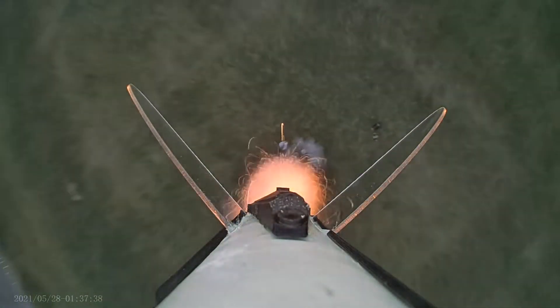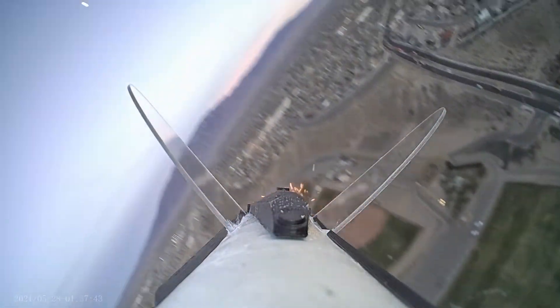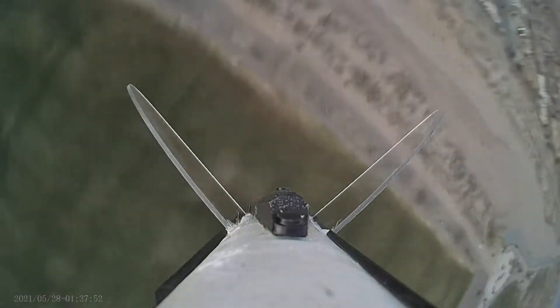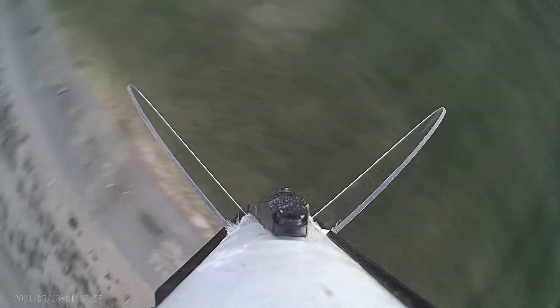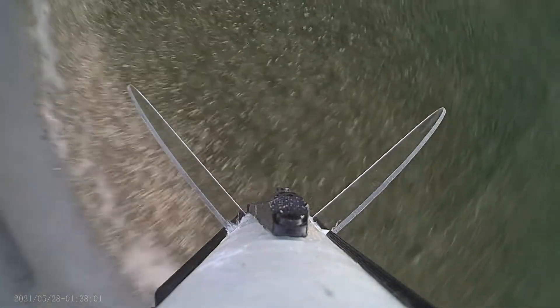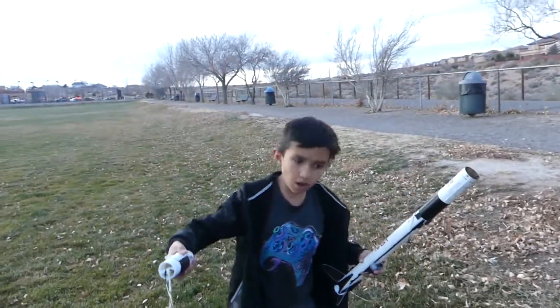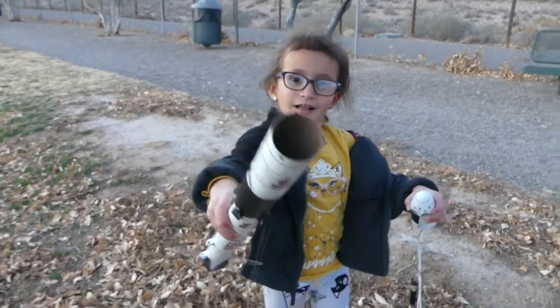Alright, come on Dallas. It's still smoking, huh?